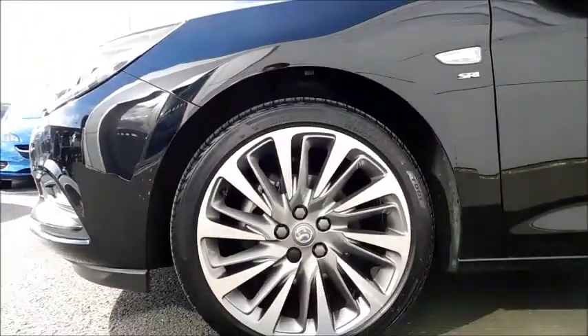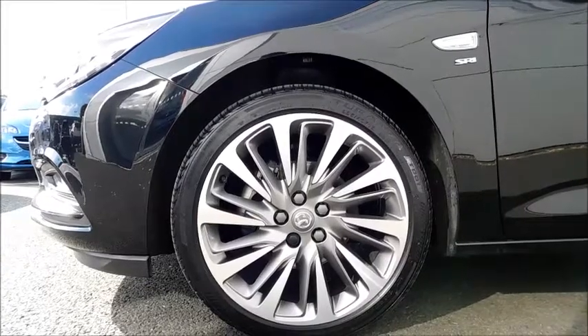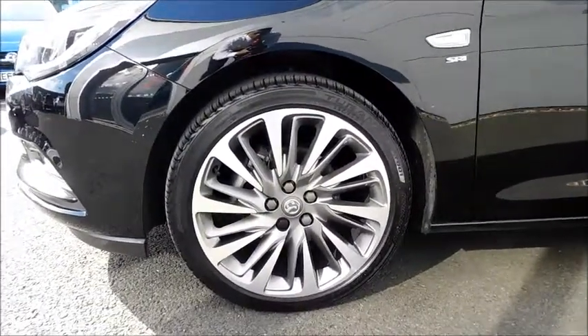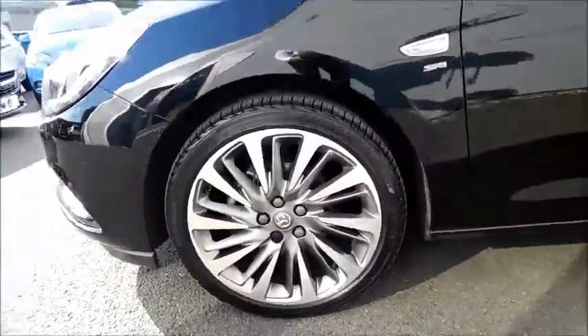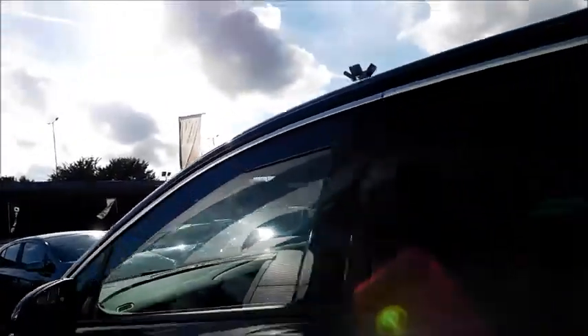You'll also notice the diamond cut alloy wheels with a very stylish design, measuring 18 inches. Colour coded door mirror covers and colour coded door handles, and you'll also notice the chrome styling running across the top of the windows as well.